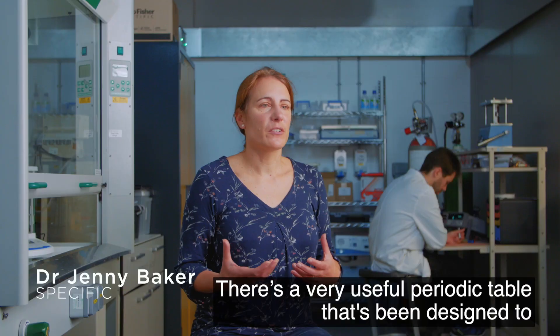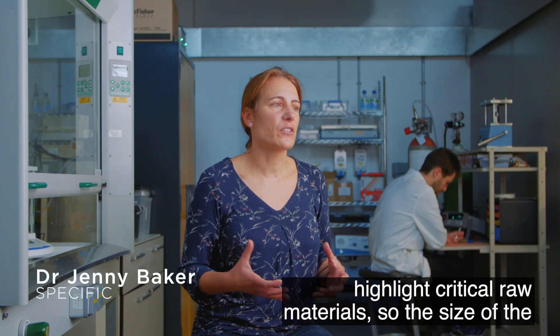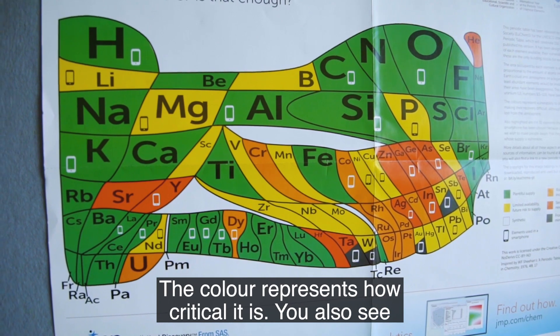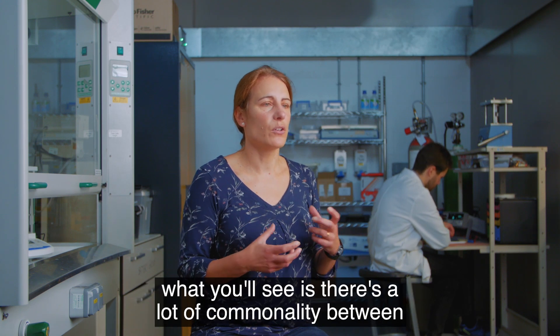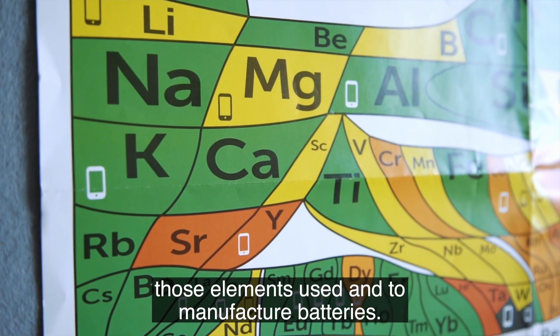There's a very useful periodic table that's been designed to highlight critical raw materials. The size of the elements within this table indicates their earth abundancy, and the colour represents how critical each element is. You also see the elements which are used in mobile phone production, and what you'll see is there's a lot of commonality between those elements and the ones used to manufacture batteries.